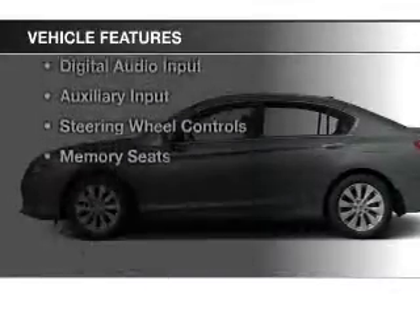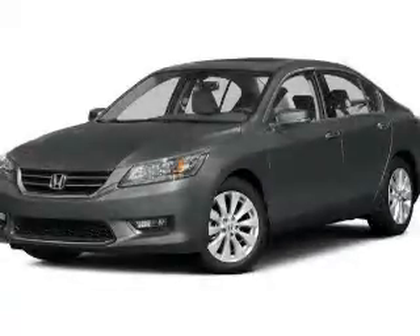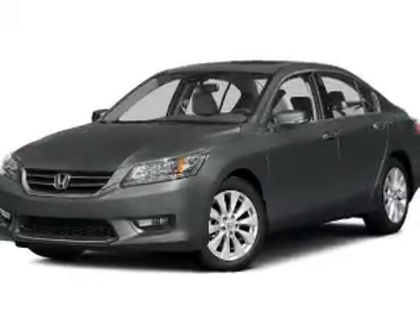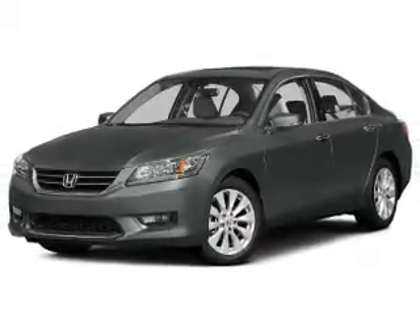The features include a power sunroof, electric trunk, leather seats, heated seats, Bluetooth connectivity, Sirius XM satellite radio, digital audio input, and auxiliary input, steering wheel controls.